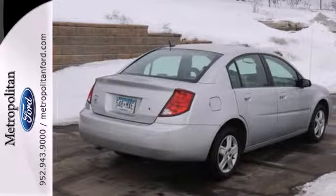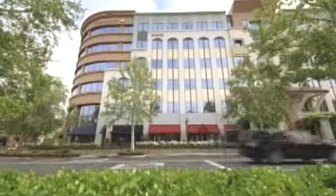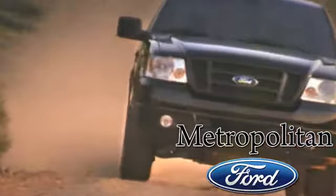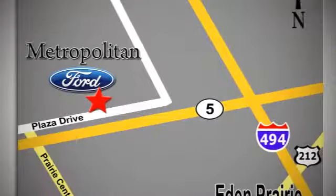Come on in today and see it for yourself. Whether you're buying today or just shopping at Metropolitan Ford, you can expect to experience something truly unique. Call or stop in today. We're conveniently located near 494 and Highway 5 in Eaton Prairie.